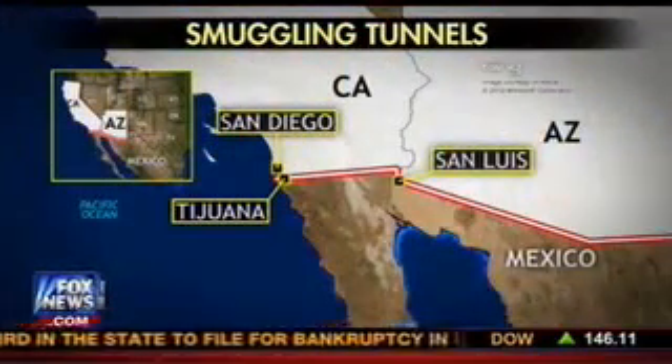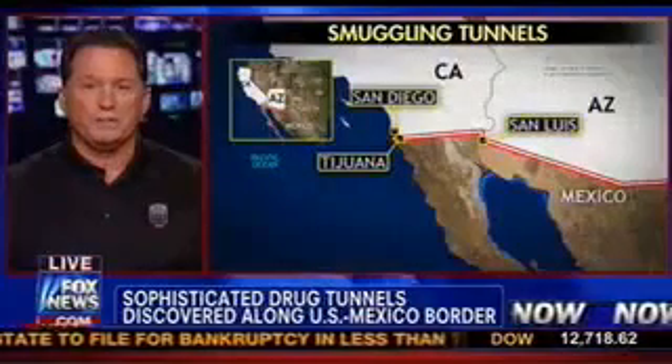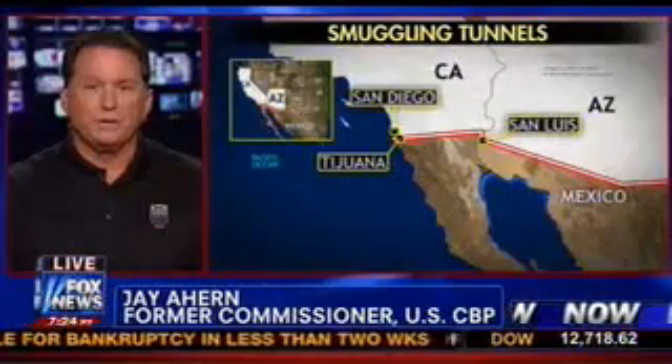Detecting tunnels becomes much more of a challenge than some of the things we can clearly see above the ground. But one of the things that give us a higher probability of success is there are only two or three key locations along the border where tunnels can actually be configured — in the San Diego area and over in Arizona. When you go further to the east, the Rio Grande River over in Texas and the mountainous regions in extreme desert, those aren't conducive for it. But they're clearly much more difficult to detect. It really takes intelligence, investigations, and interdiction working together to hone in those resources.